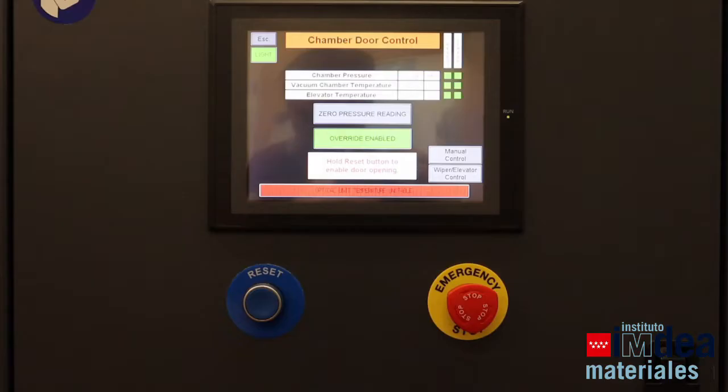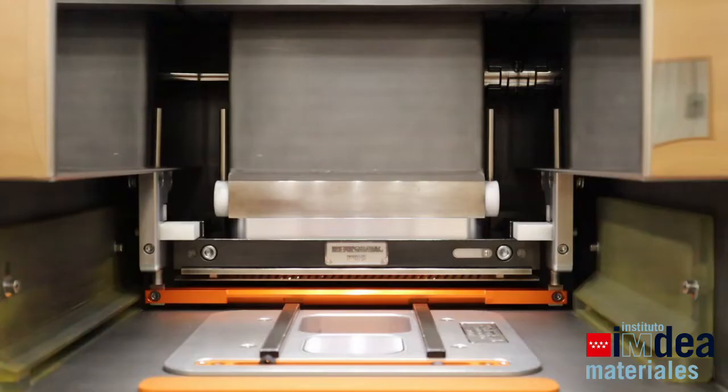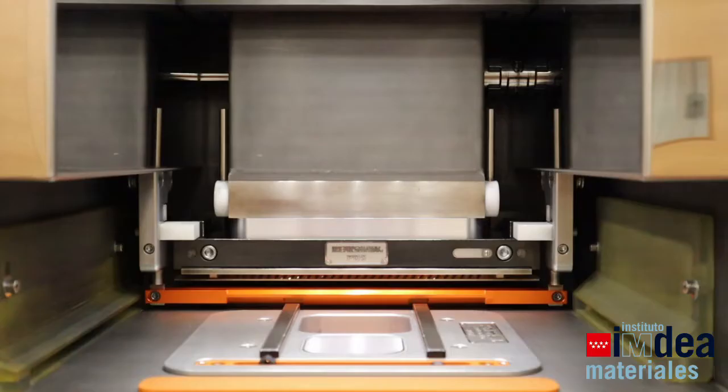We can see here the chamber where the printing takes place. Here we can print pieces up to 60mm in height, and the printing process can take anywhere between 1 and 12 hours.